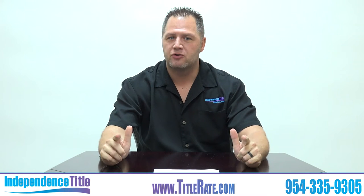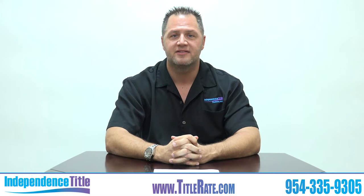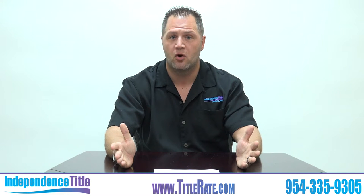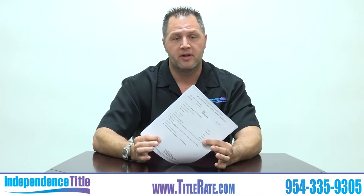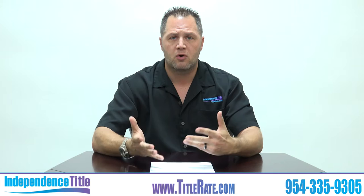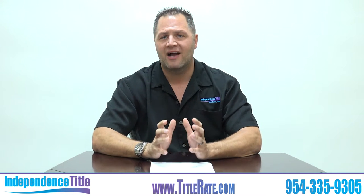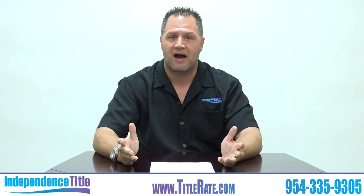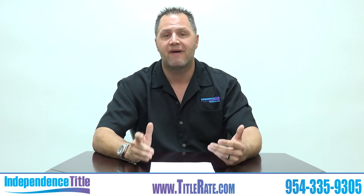Welcome back to another how-to episode. My name is Kevin Tatcher, the title king here at Independence Title, the premier title company here in South Florida. We're going to do another document overlay talking about how to read your title commitment. This is a very important document — years ago when I used to work with private lenders, very few would actually ask to see it, and most buyers, investors, and realtors do not understand its value.